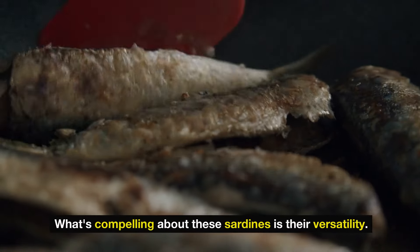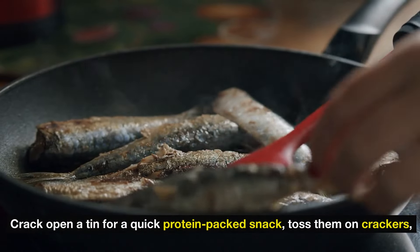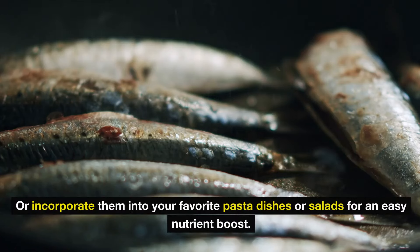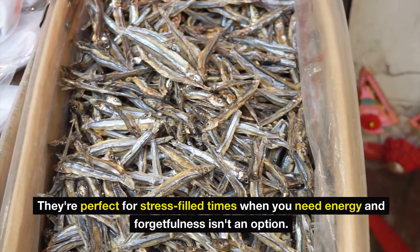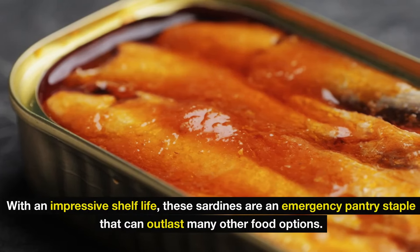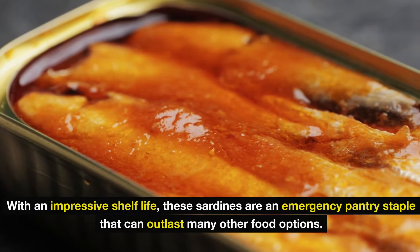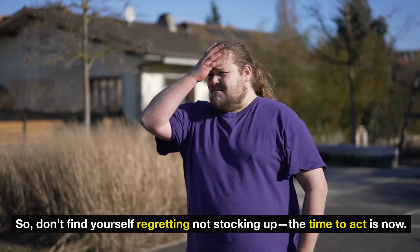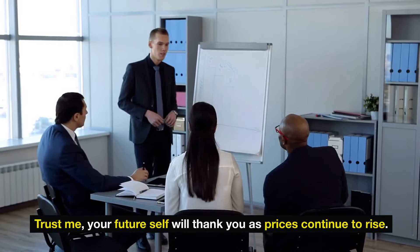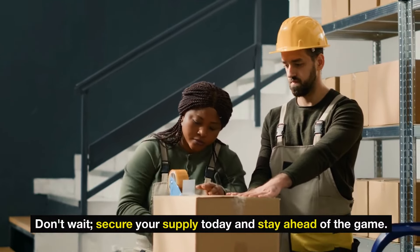What's compelling about these sardines is their versatility. Crack open a tin for a quick protein-packed snack, toss them on crackers, or incorporate them into pasta dishes or salads for an easy nutrient boost. They're perfect for stress-filled times when you need energy. With an impressive shelf life, these sardines are an emergency pantry staple. Don't find yourself regretting not stocking up — the time to act is now.